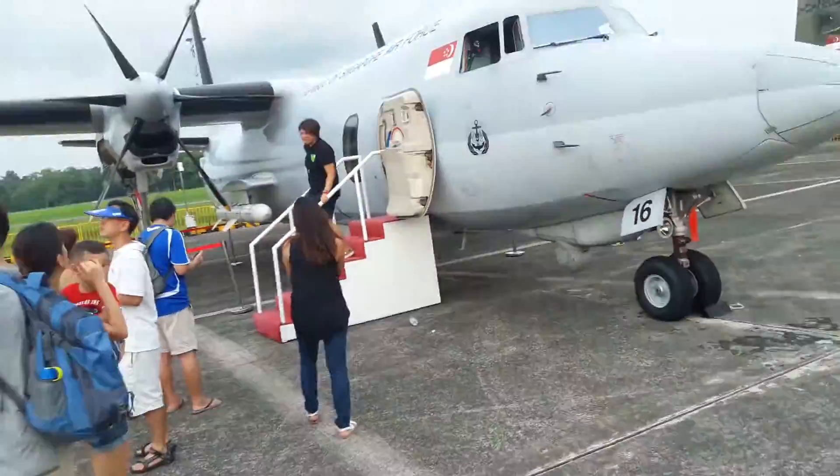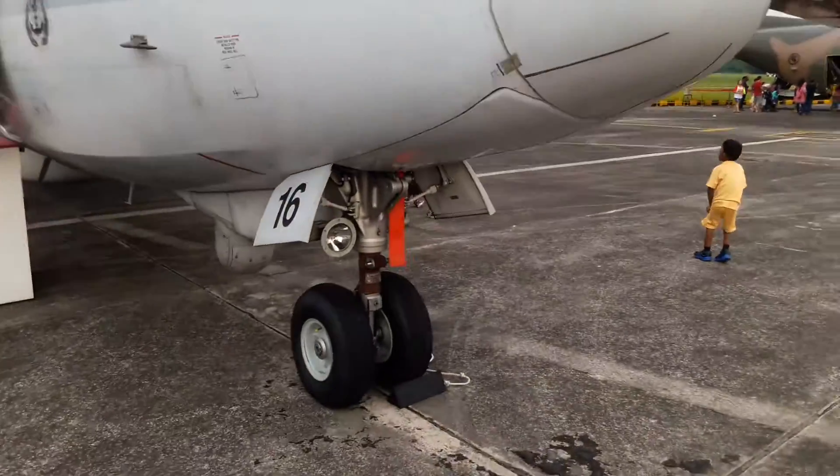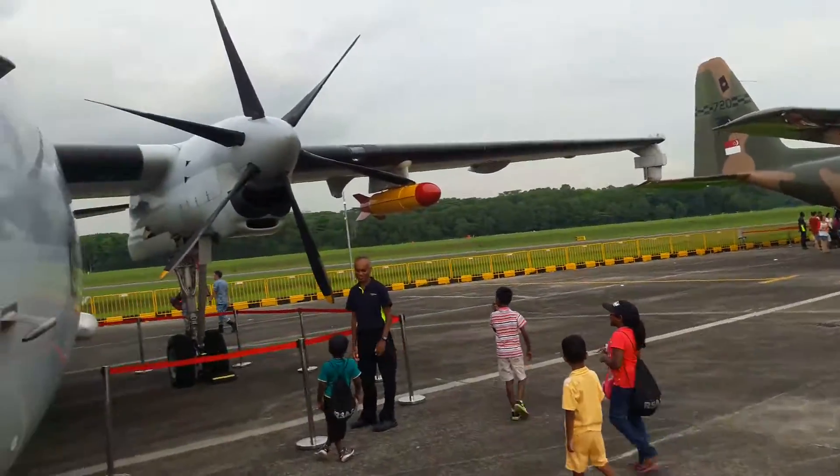The Fokker 50, also by the Singapore Air Force, was never featured in the 2016 air show, but was featured in the 2015 National Day Parade.